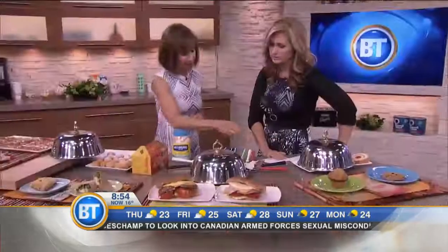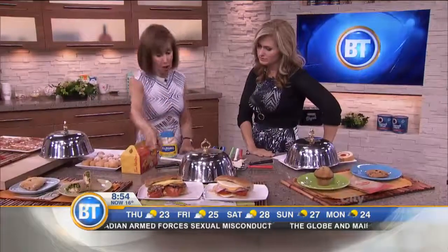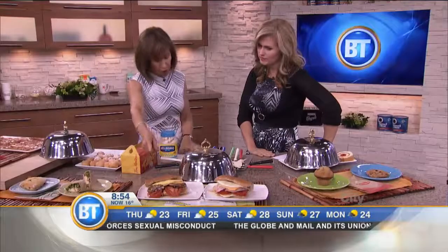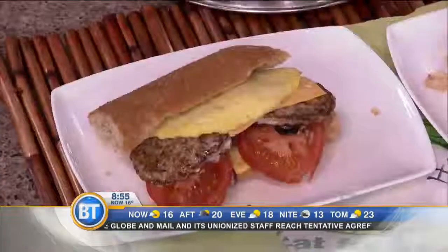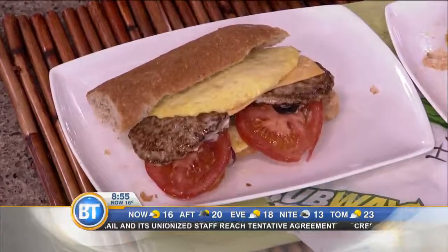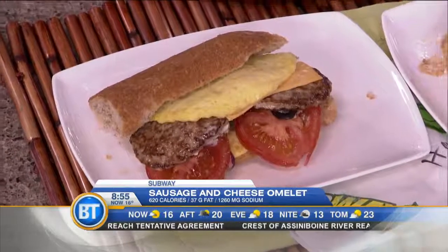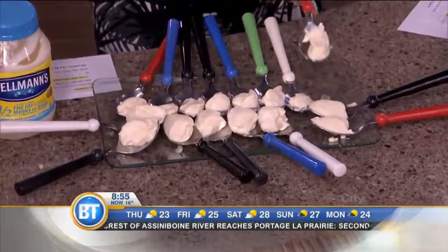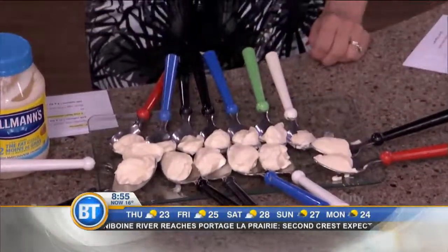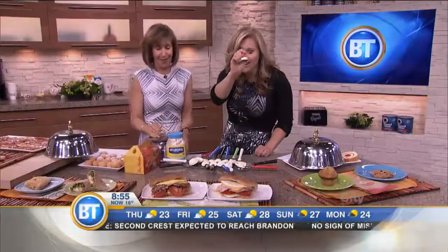Now we're going over to Subway. Subway has an all-day breakfast now. The sausage and cheese omelet — you can see egg and a couple of sausages, and you know already it's going to be high in calories: 620 calories, 37 grams of fat. Equal to 16 tablespoons of light mayonnaise in terms of calories — that's one cup. I just want people to know you have great choices.